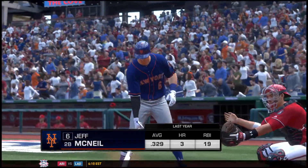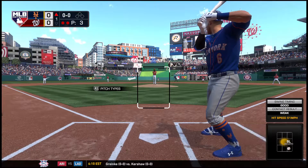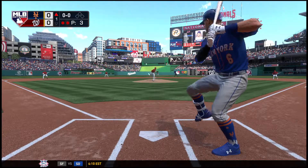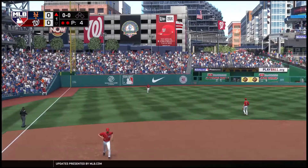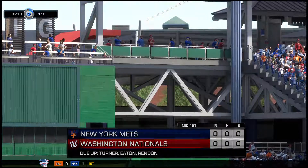Bases are empty with two gone, and that'll bring in Jeff McNeil. Here's the first pitch to him — slap hard the opposite way. Soto is there and they breeze through this half inning as the side is retired. A rather pedestrian start to the top half of the first.